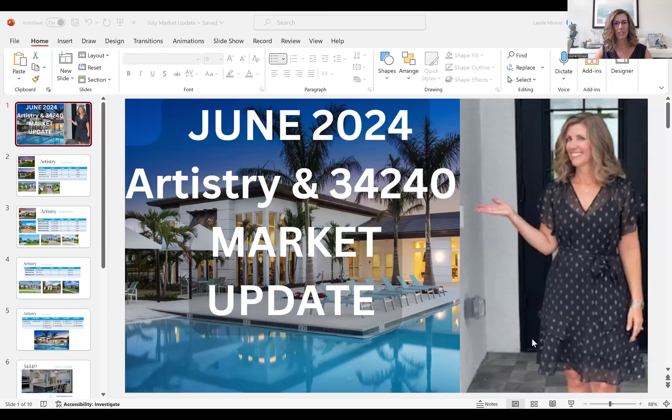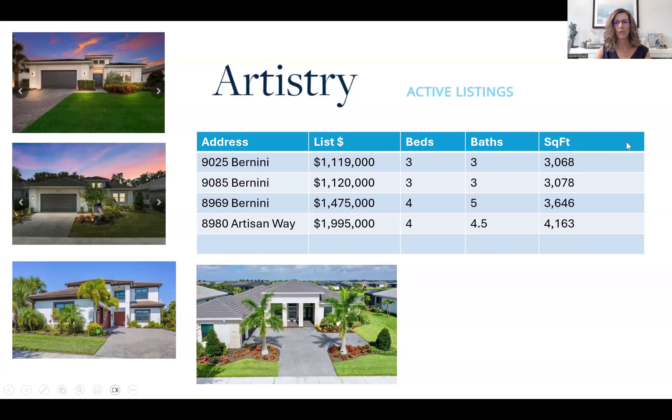Hello everyone, are you ready to find out what's happening in Artistry, Sarasota and in the zip code 34240? Follow me, Laurie Meneer, and I will show you what's happening. We are going to go through the stats that cover June of 2024, and I will give you an idea of what exactly you can expect to see and what is happening currently.